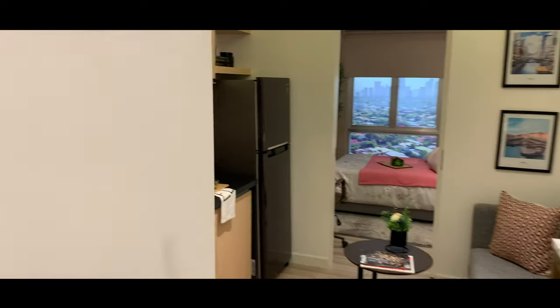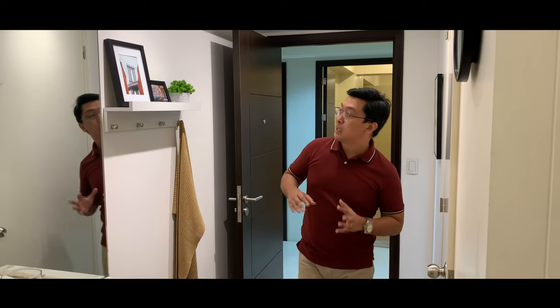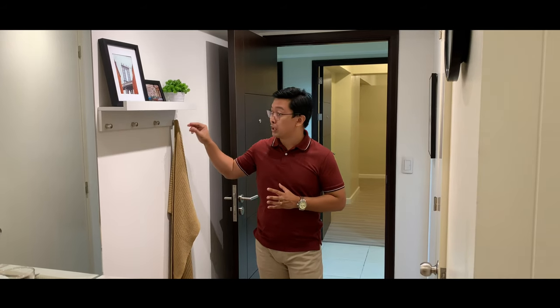Welcome to the furnished junior one bedroom unit. What I really like about real estate is that every time I show a property — even when it's tiring and you have to wait for buyers — the beautiful showrooms and houses really energize me. In this furnished unit, they added a small shelf or cabinet near the entrance where you can hang your coat, hat, car keys, or condo keys. They also added a frame as decor.